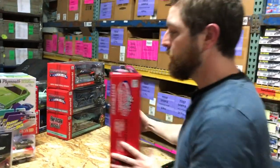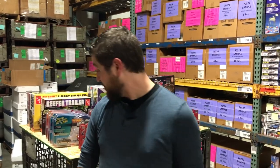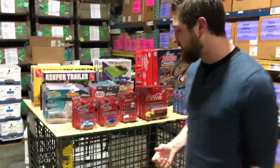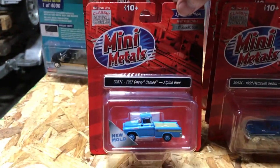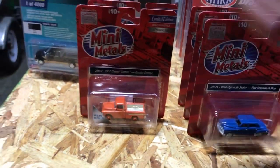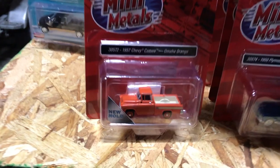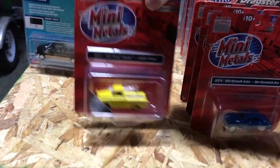Lastly, new releases for Mini Metals — HO and N scale model railroading accessories for railroaders and collectors. Starting with HO scale: brand new tooling for the 1957 Chevy Cameo, shown in Alpine Blue, with three color variations — Alpine Blue, Omaha Orange, and Golden Yellow.